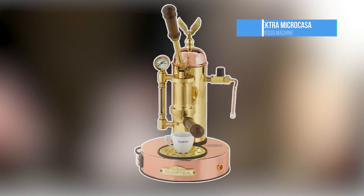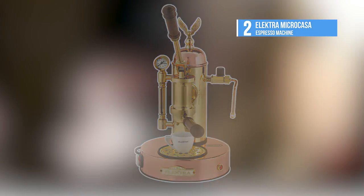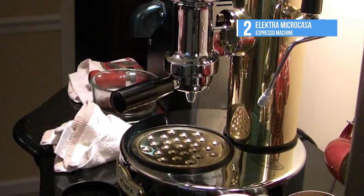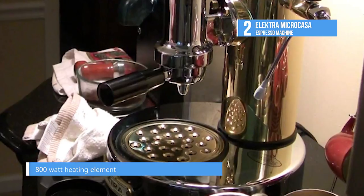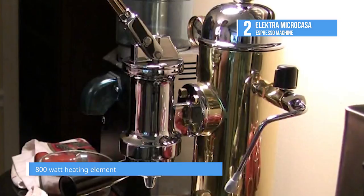The 2nd best product on our list is the Electra Micro Casa. If you want exceptional espresso from a machine that makes minimal noise in the morning, then you've found the perfect machine — the Electra Micro Casa, Oliva Espresso Machine.